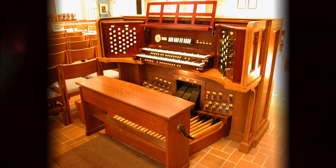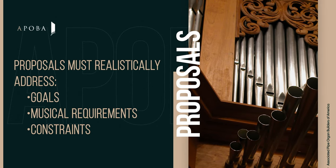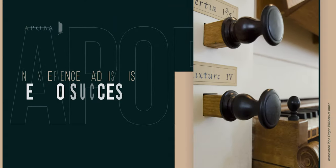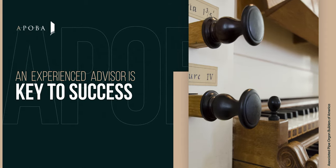Whether an instrument is new or vintage, proposals must realistically address all goals, musical requirements, and constraints. Working with an experienced advisor and allowing adequate time for this process is key to success.